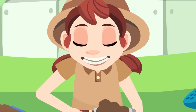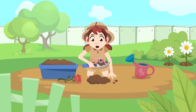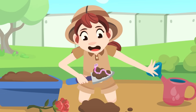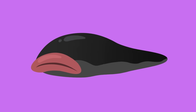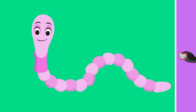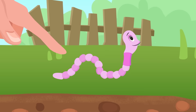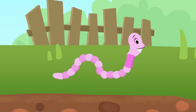Hey there! How's it going? Today I'm doing some gardening at home. But wait — look, it's an earthworm! That reminds me, I have to tell you about this group of invertebrates: the worms! Worms have long, soft bodies. Their skin is moist and they breathe through their skin.